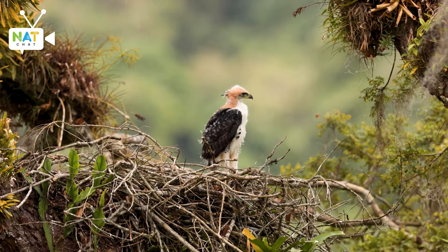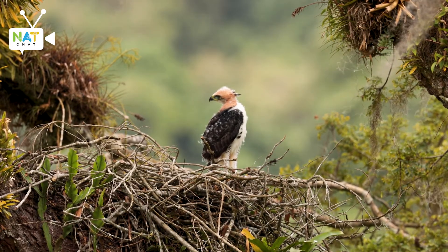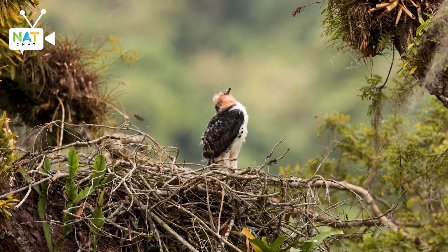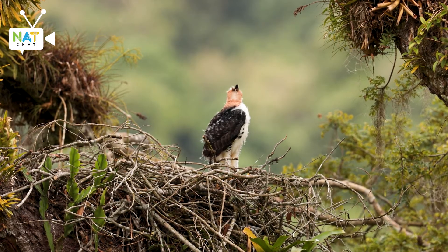I just absolutely loved the picture of the female. Once the mother was there, the chick responded and immediately came out of the nest looking for food because it was hungry. My guide said it probably hadn't been fed in the last two days, which is why it was very hungry. Once the mother came in with the catch, it was ready to pounce on it and eat.